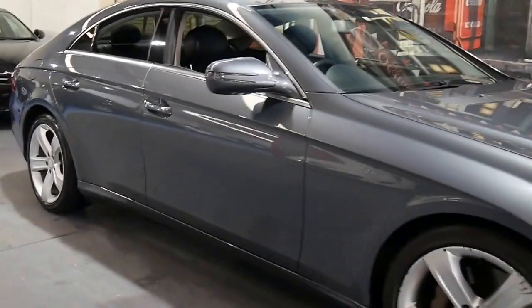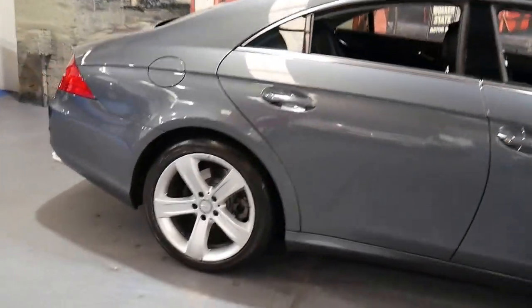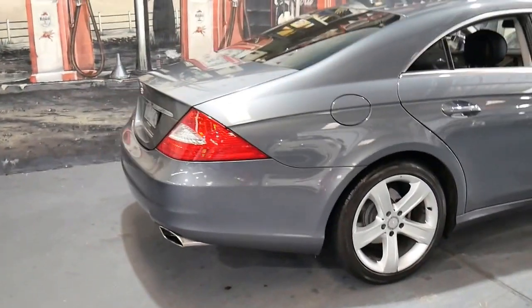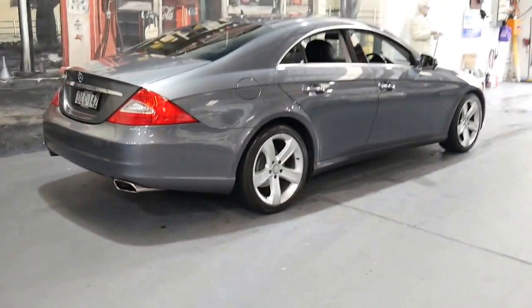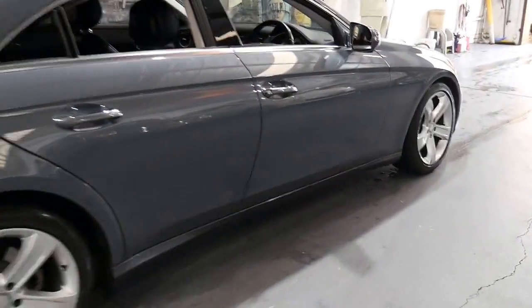This 2009 update series Mercedes CLS 350 has only done 62,000 kilometres since new. My name is Philip and I'm going to talk to you about this beautiful car.